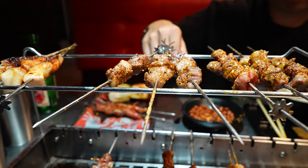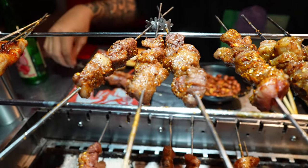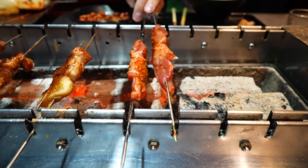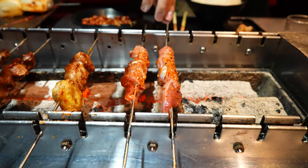It looks like the lamb's ready — got to take that off. Keep them warm up here because the charcoal's so hot, it still hits it from here. Got to throw these last two gizzards on here. Let's go. That looks so good.